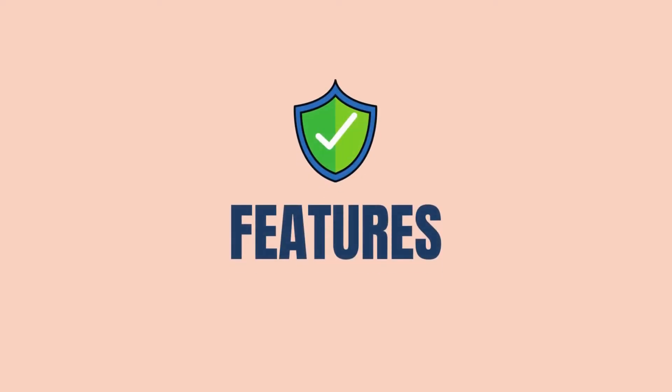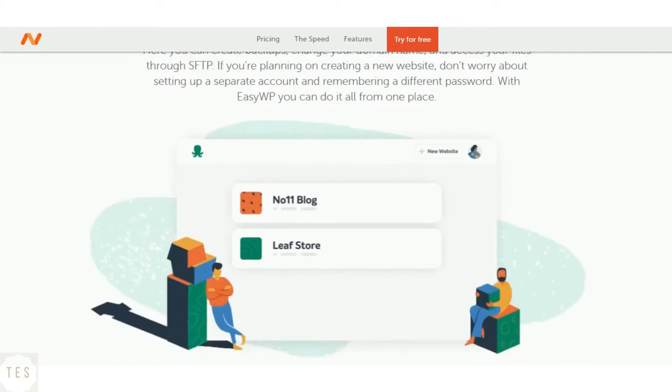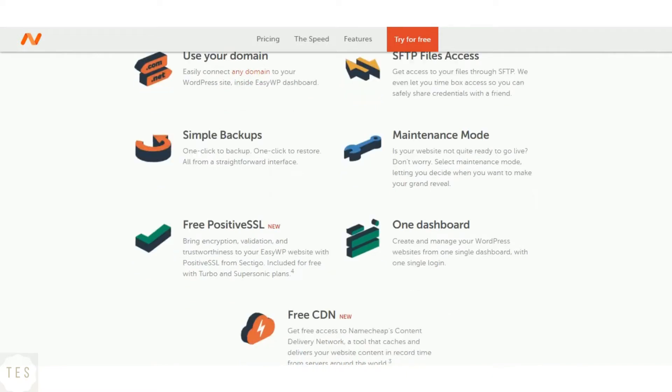Now let us have a look at the features offered by each host. Namecheap provides free automated backups with a twice-a-week backup system. All hosting plans come with a free SSL certificate, domain, and other features. Namecheap also takes security seriously, and you won't have any problems regarding it.